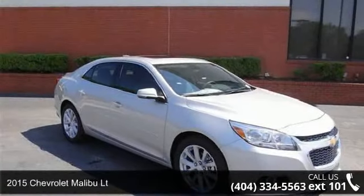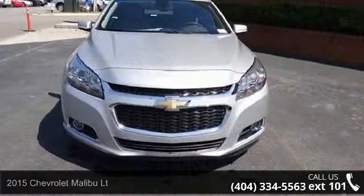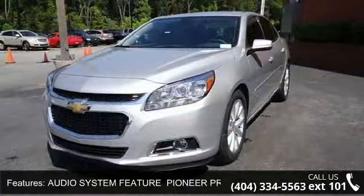Presenting the 2015 Chevrolet Malibu LT — this may be the set of wheels you've been looking for. This vehicle comes with a reliable 4-cylinder engine connected to a smooth-shifting automatic transmission.